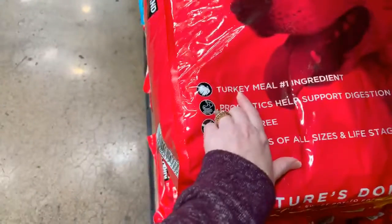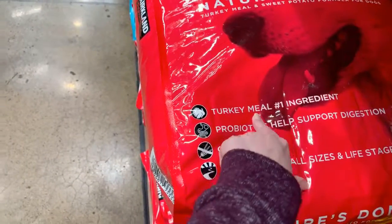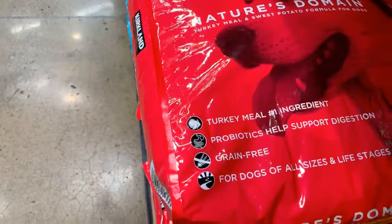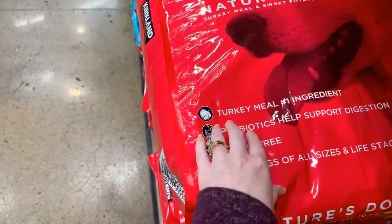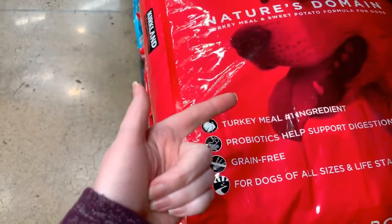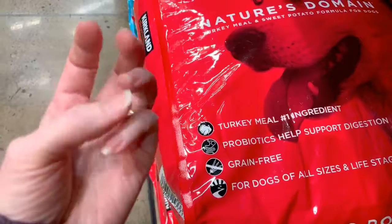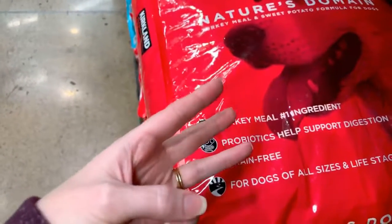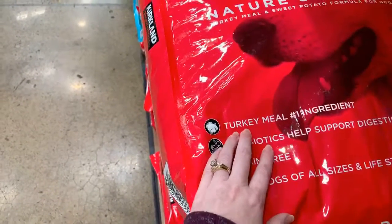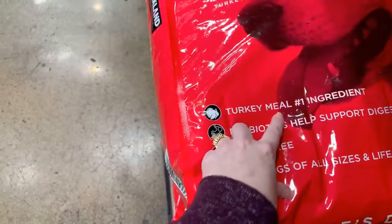Let's talk about turkey meal and what that means. When you say any type of meat meal, that basically means leftovers on the slaughterhouse floor, carcasses, and offal — which is basically any part of a slaughtered animal that isn't fit for human consumption. There's really no standard as to how fresh any of this is, and this is according to the USDA — this isn't something I'm just pulling off the internet.